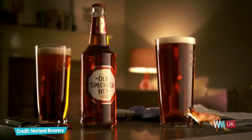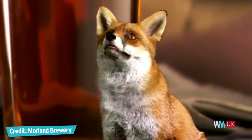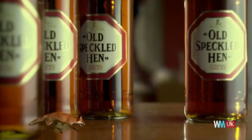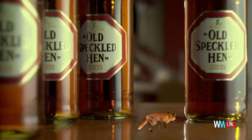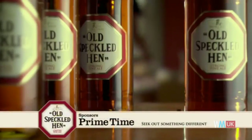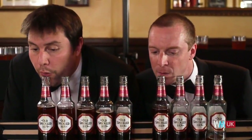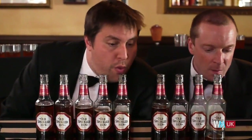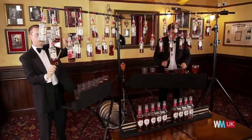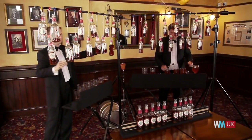Originally brewed in 1979 in honour of the 50th anniversary of the MG Car Factory in the city of Abingdon, Oxfordshire, it has never looked back since and is currently exported to some 40 countries worldwide. With traces of coffee, grain and toasty malt in its flavour, this golden amber brew was also showcased as Michael Jackson's Beer of the Month in his recurring column for The Independent. The beer's popularity blossomed into other acclaimed products of the Greene King Brewery, most notably the strong Old Crafty Hen, the pale Old Hoppy Hen and the award-winning Old Golden Hen.